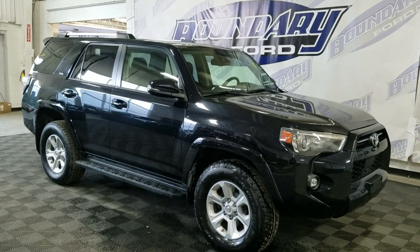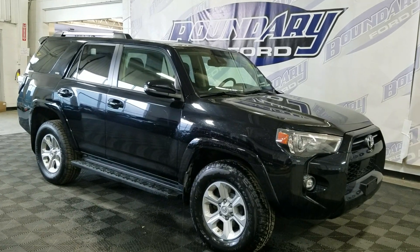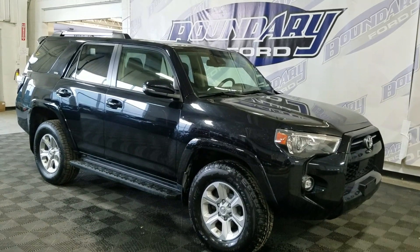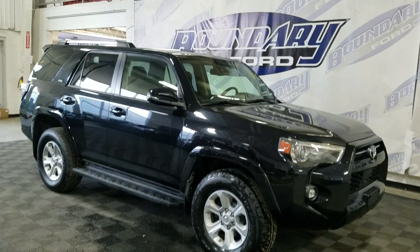Welcome to Boundary Ford, located at 2502 50th Ave, with Mr. Porter City. Today we're featuring this beautiful pre-owned 2021 Toyota 4Runner SR5. The exterior color is black, and under the hood it's a 4.0L V8 engine paired to a 5-speed automatic transmission.